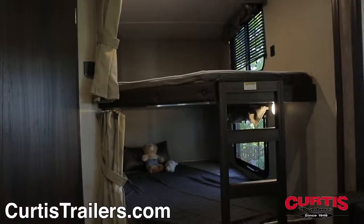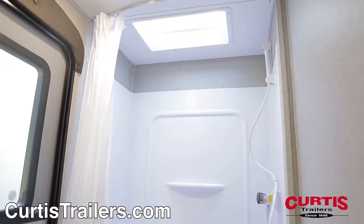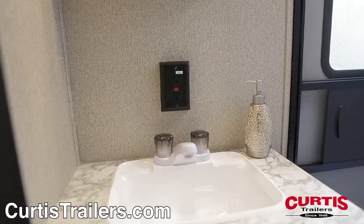There's sleeping room for the whole family thanks to the double bunk beds with integrated privacy curtains, next to the bathroom with skylight shower, step-flush toilet, and mirrored medicine cabinet with residential-style basin.